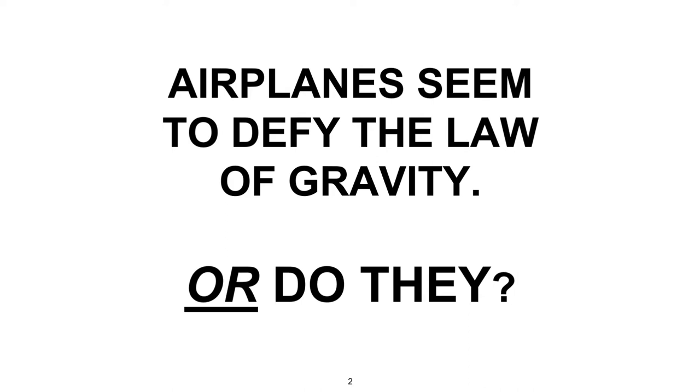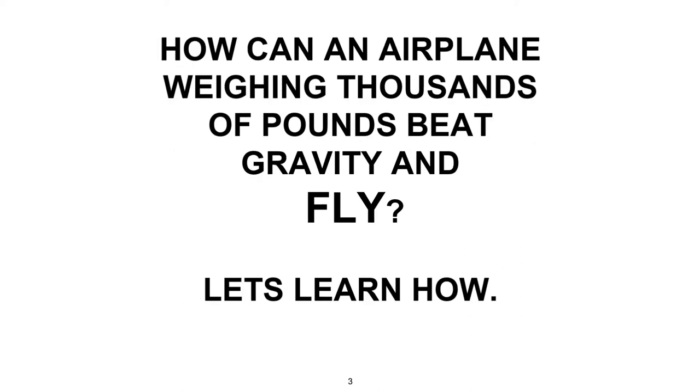We've all seen airplanes flying through the air. Have you ever wondered how airplanes fly? How do they defy the law of gravity? Some airplanes weigh thousands of pounds and can carry over 800 passengers through the air at over 600 miles per hour. So let's learn about this magic.